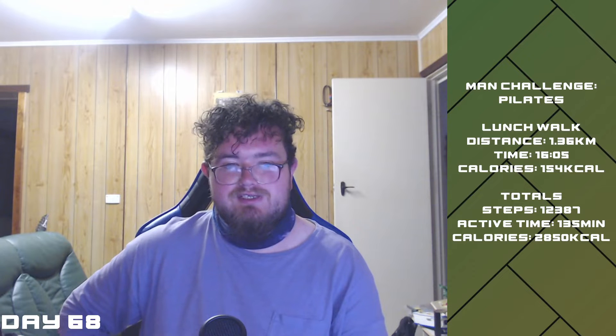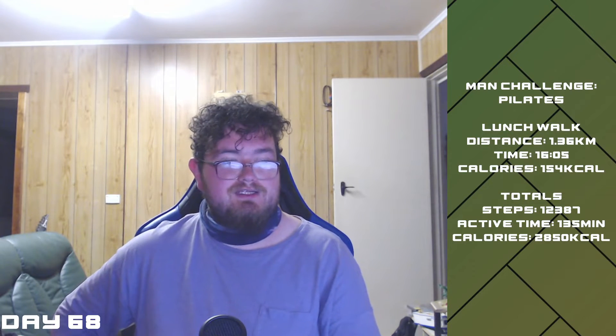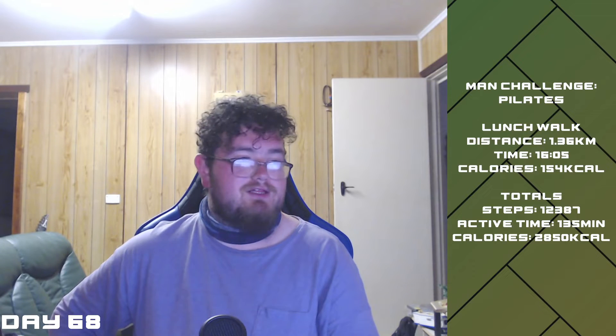How's it going guys? Brando's back. You know what time it is. Day 68 of being on the Man Shakes, episode 62 of the vlogs, and day 2, week 3 of the Man Challenge.